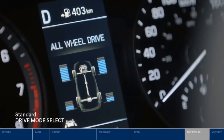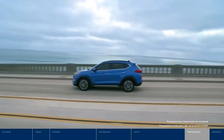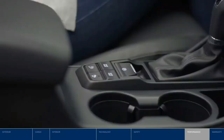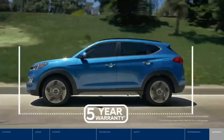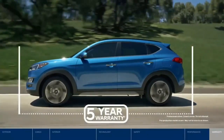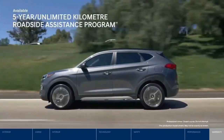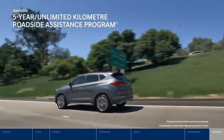In normal and sport modes, you can take control of the steering response, transmission, and throttle mapping to suit your preferred driving style — all with a simple push of a button. Drive with confidence knowing that Tucson is backed by one of the best warranties in Canada. Need a flat tire changed? The five-year unlimited kilometer roadside assistance program is available 24/7.